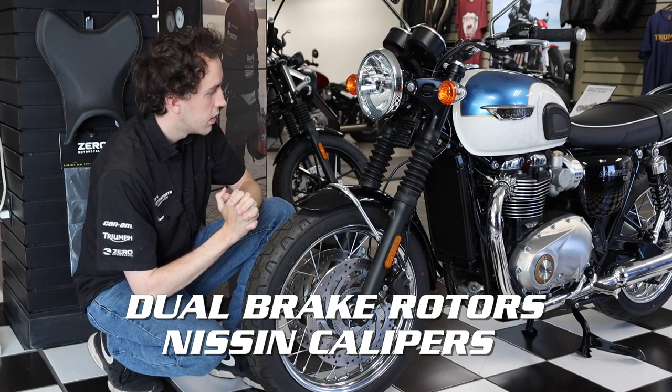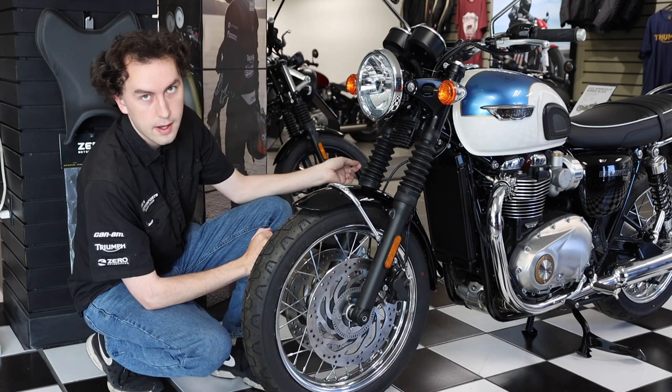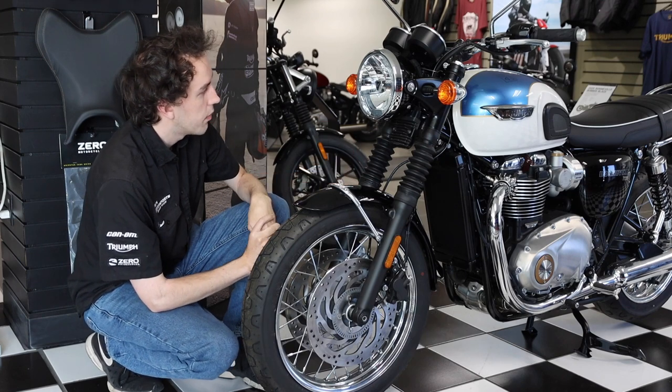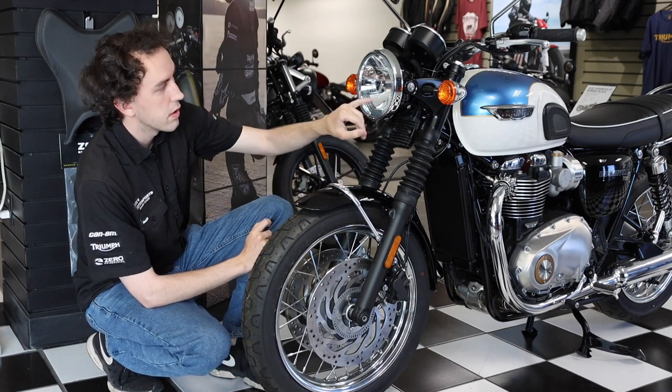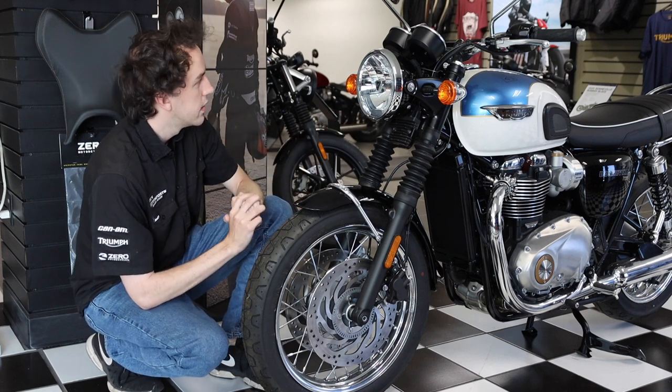Moving up to the suspension, we have Kayaba front suspension as well as Kayaba rear suspension. You also have DRL LED daytime running lights standard fitted on this unit for the US market.